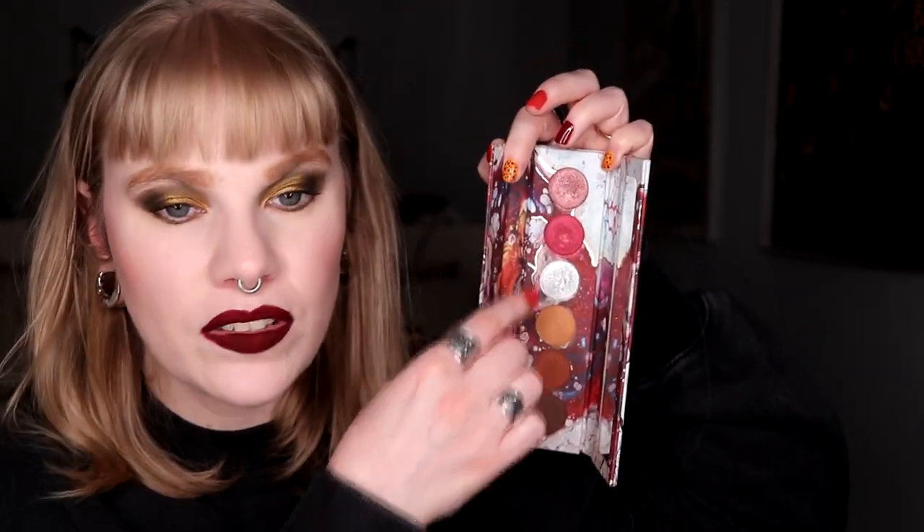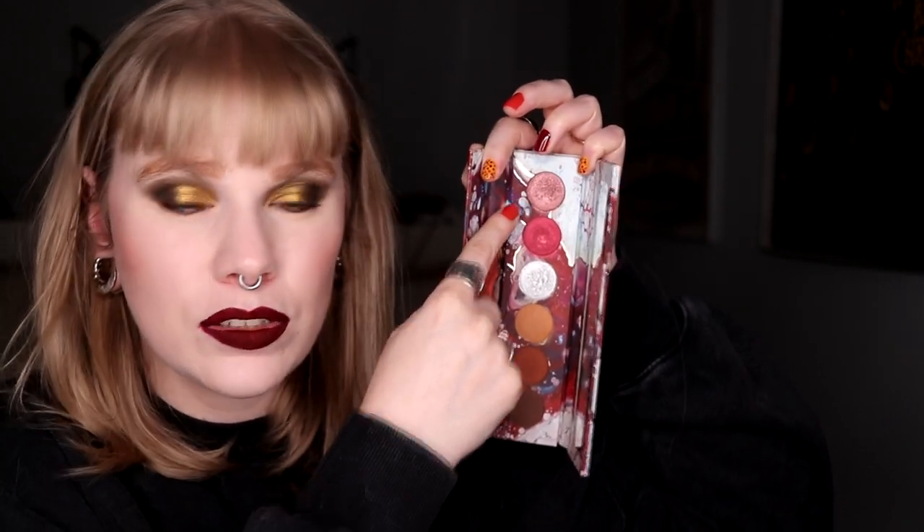Then we have one of the Futurism palettes from Kaleidos — this is the Cyber Bronze. This palette has two amazing shimmers: this red one and this silver one. These two are just out of this world. There's something special about the red shimmer. I actually think I would repurchase this just because of those two shimmers.